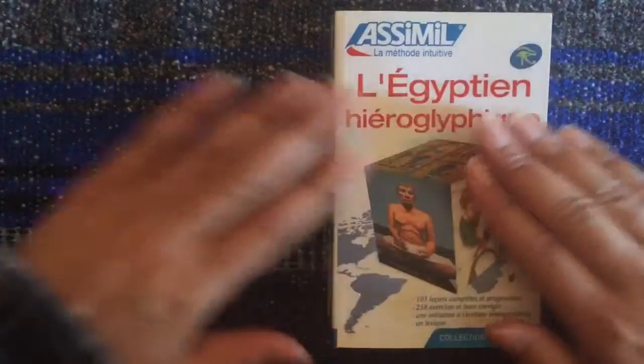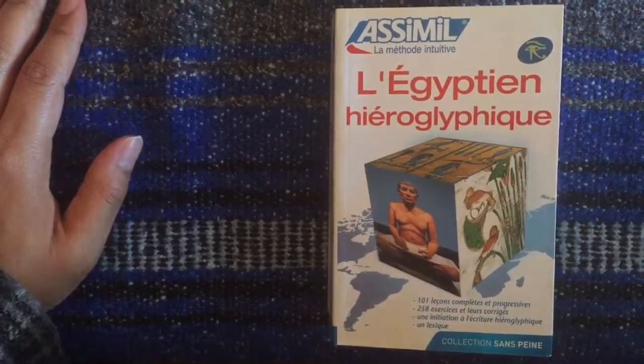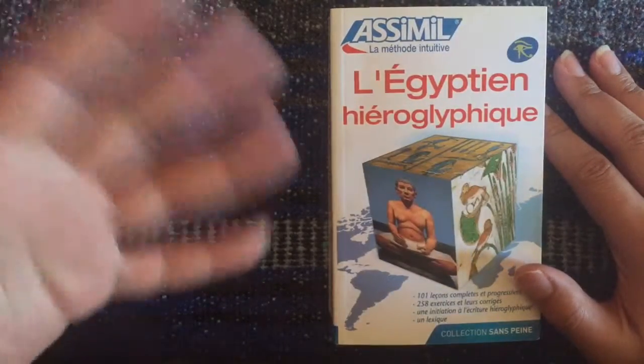The one thing that this book comes with that others don't is audio. And while we don't know maybe how the language sounded, I find it really helpful.